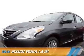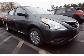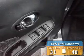Presenting the 2016 Nissan Versa. It's powered by a 1.6 liter 4-cylinder engine and an automatic transmission. Great fuel efficiency saves you money by requiring fewer trips to the gas station.